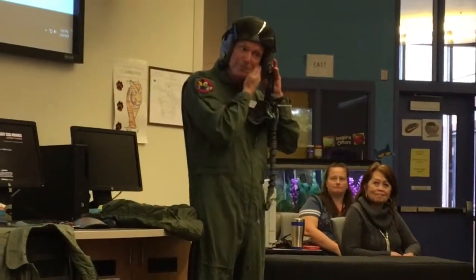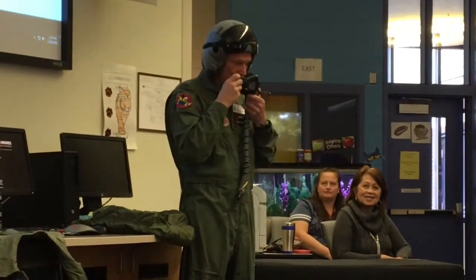I think I look like a bug when I put it on.